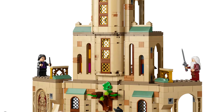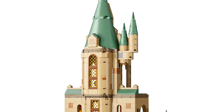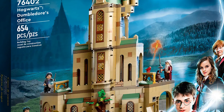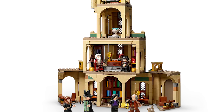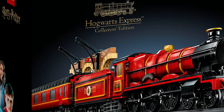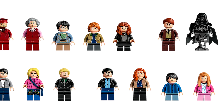Dumbledore's Office is another one of those sets that you can attach to the other Hogwarts sets. It's so much fun just to look at and on display it looks beautiful. This is a set that I don't have sadly but I really want, so I am going to try and get this sooner rather than later, just because I don't want to run into the risk of it being sold out.